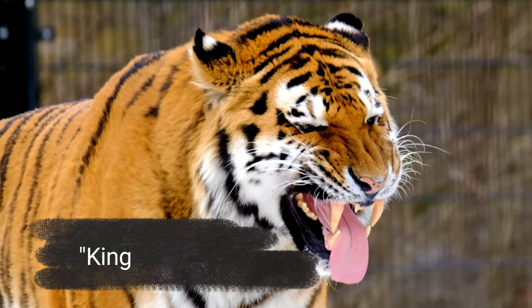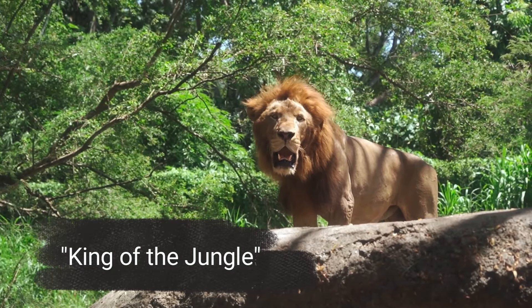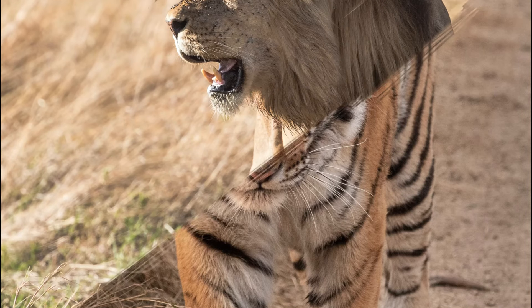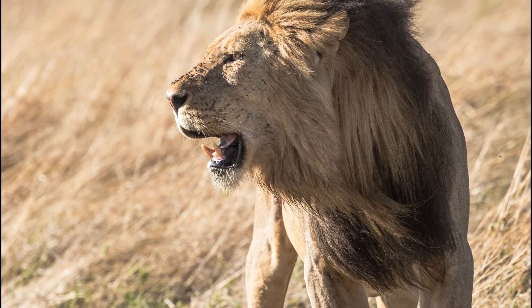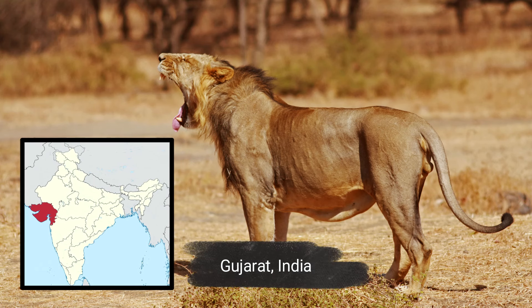The tiger, known as the king of beasts, and the lion, known as the king of the jungle, are both considered legends and highly respected animals. The Asiatic Lion is a subspecies of lion that can be found only in Gujarat, India.